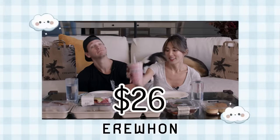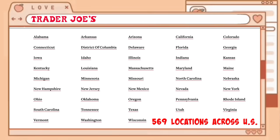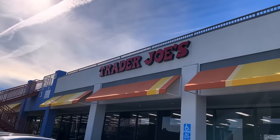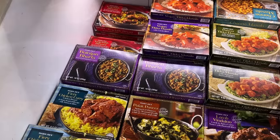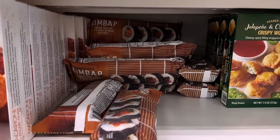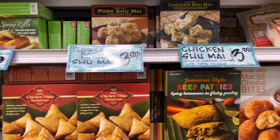We did a video before at Erwin, which was a very expensive supermarket and we tried some food from there. But Trader Joe's is everywhere and you guys probably have a Trader Joe's around. It's a pretty common grocery store that a lot of people know.